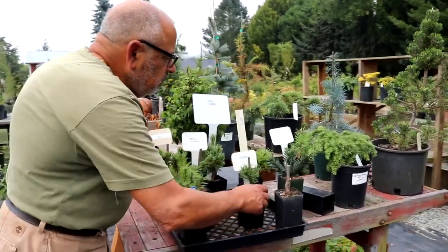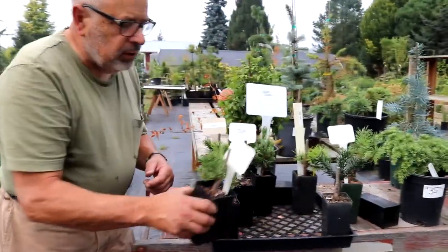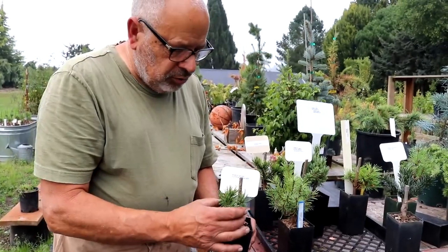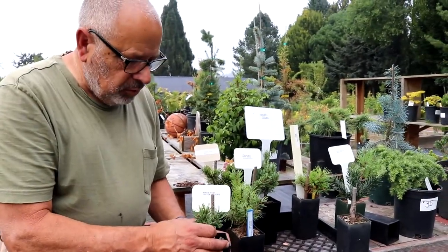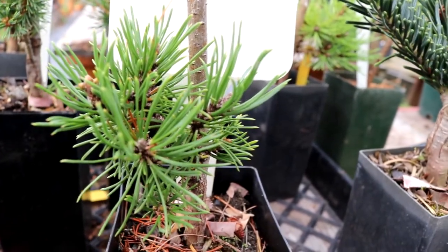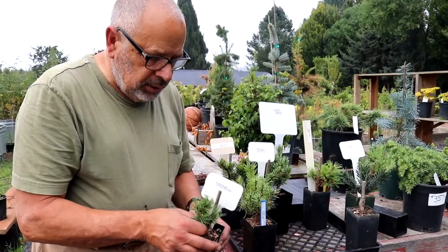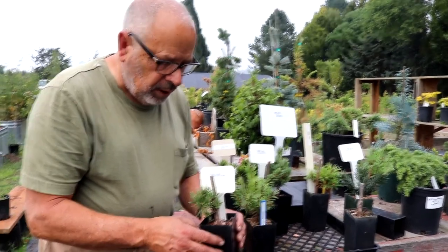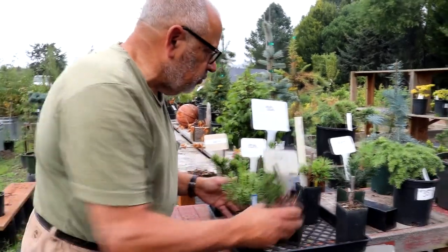Another Mugo pine — this one's called Little Delight. Another miniature. You can see it's smaller than all the rest even though they're the same age. Lots of buds on it though. Very compact, mounding type of Mugo pine, which is common with a lot of them. But this one is very miniature.